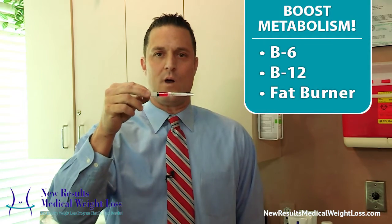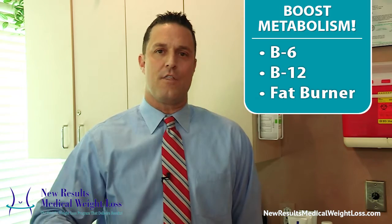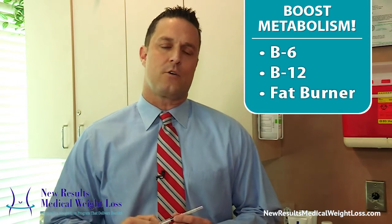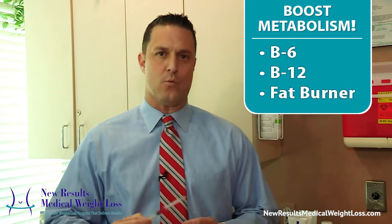A lot of people are doing these in the marketplace. We've been doing them for a number of years and use a very high-quality formulation from a compounding pharmacy. This contains B6 and B12, which are very important vitamins in metabolism and overall health. The fat burners are lipotropic amino acids — a set of three amino acids that actually detoxify the liver and increase clearance, including fat. So it will increase your metabolism and aid in weight loss.